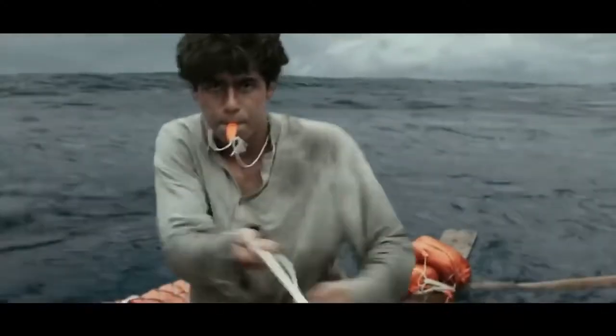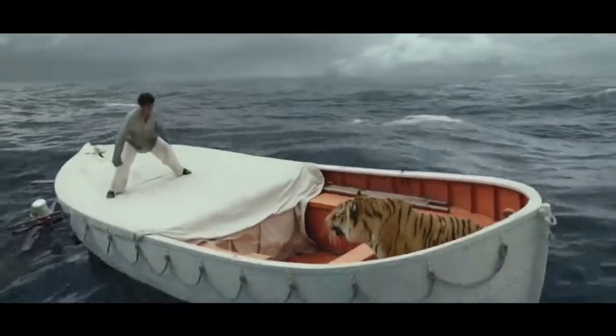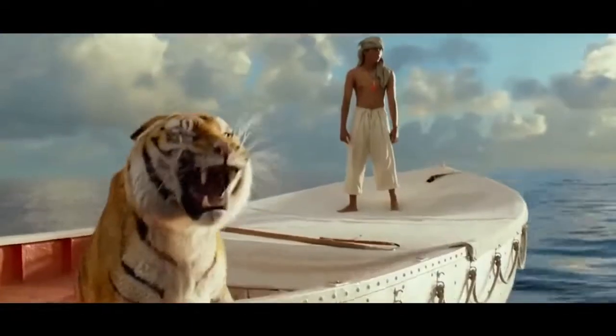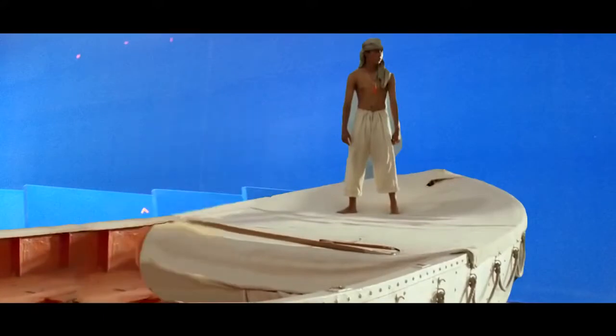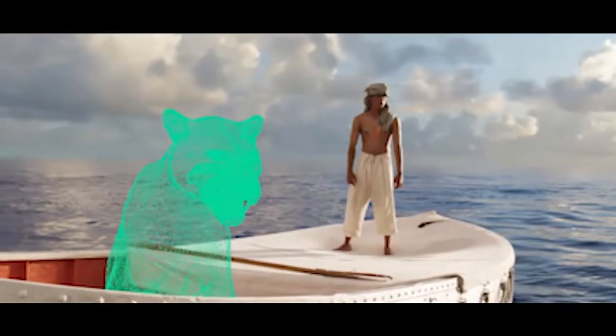Life of Pi. In this movie, we see that Pi Patel spends most of his time in a boat at sea. Oh yeah, and there's a tiger there too. Except they're not at sea, and there's no tiger there. Nearly the entire movie was filmed in front of a blue screen, and the tiger was completely CGI.